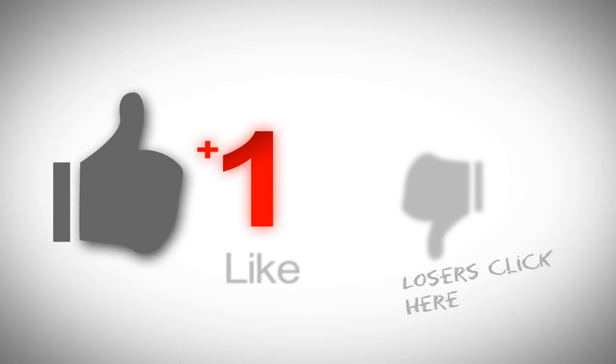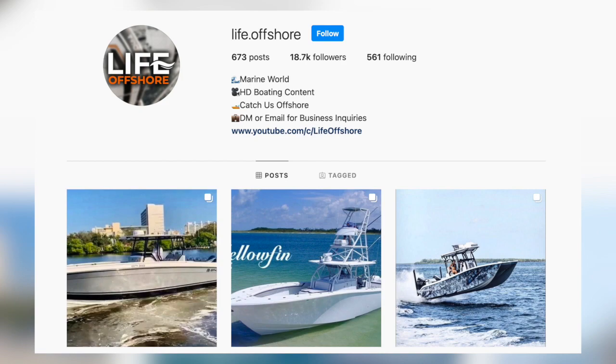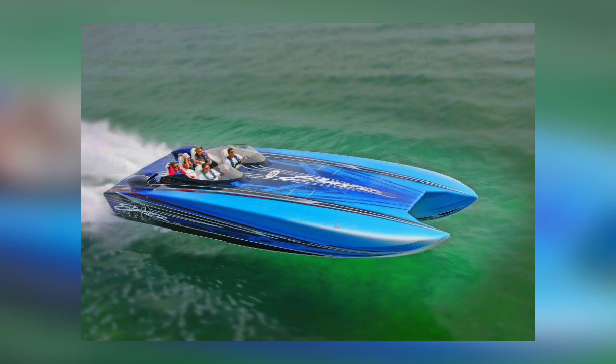If you like the marine world, drop a thumbs up and subscribe to my channel. If you guys want to ask me any questions, follow me on Instagram and send me a DM at life.offshore. Today we'll be talking about the top three speed boats — or performance boats — 30 feet and under.